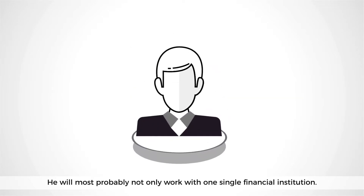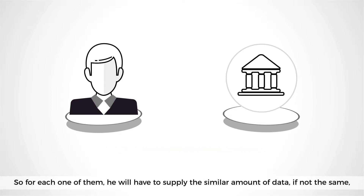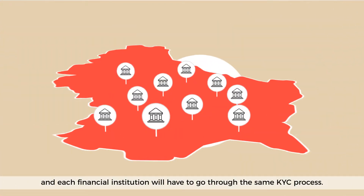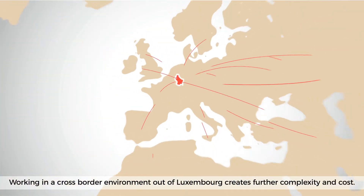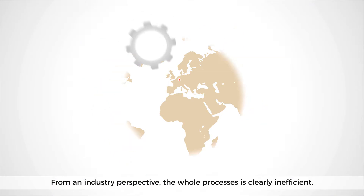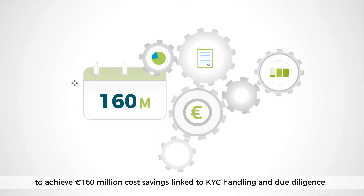all leading to increased costs and a reduction of your business reactivity. Now put yourself in the position of the customer. He will most probably not only work with one single financial institution, so for each one of them he will have to supply a similar amount of data, if not the same, and each financial institution will have to go through the same KYC process. Working in a cross-border environment out of Luxembourg creates further complexity and cost. From an industry perspective, the whole process is clearly inefficient. A recent Deloitte study pointed out the potential for the fund industry in Luxembourg to achieve 160 million Euro cost savings linked to KYC handling and due diligence.